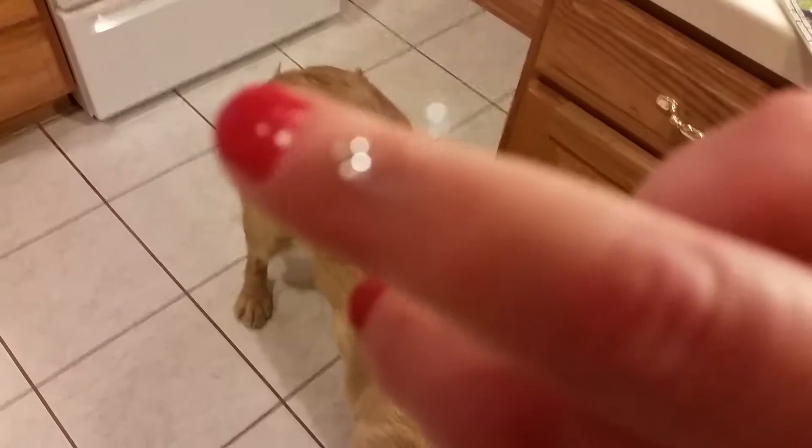You have to actually give some pressure to it to get it to pop. There's one on my finger — you actually have to apply pressure to pop them.